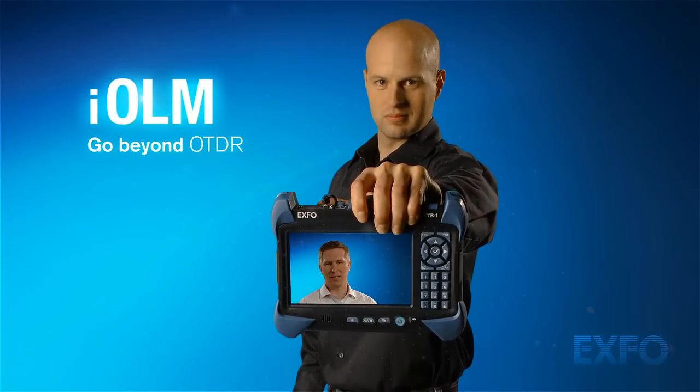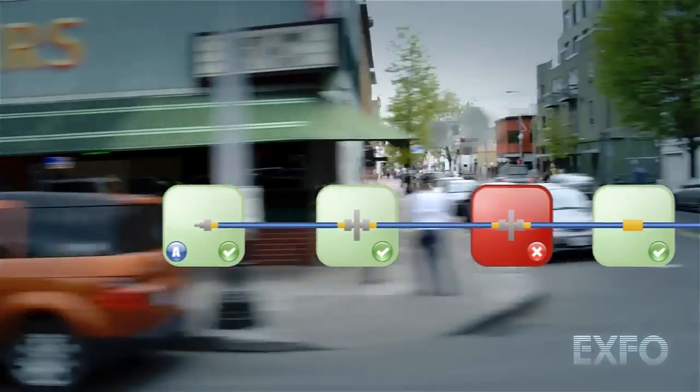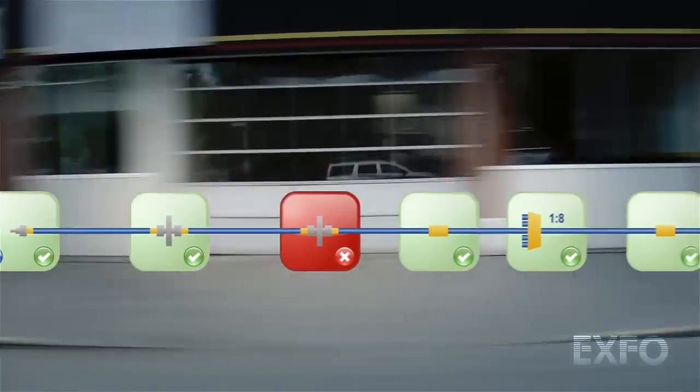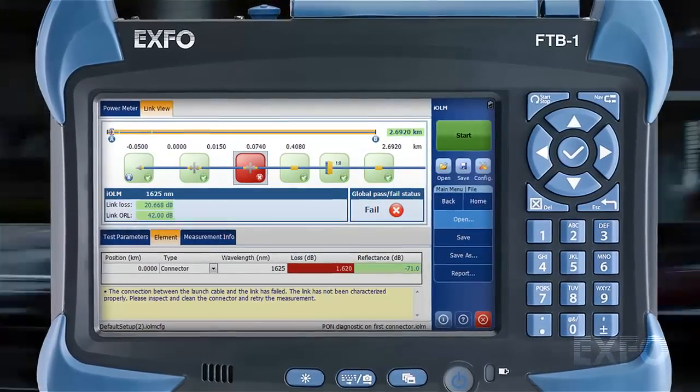In the end, prompt diagnostics enable technicians to directly address the fault. All this is done automatically at the push of a button, without having to set complex parameters — a concept that goes well beyond a traditional OTDR auto-setting mode.